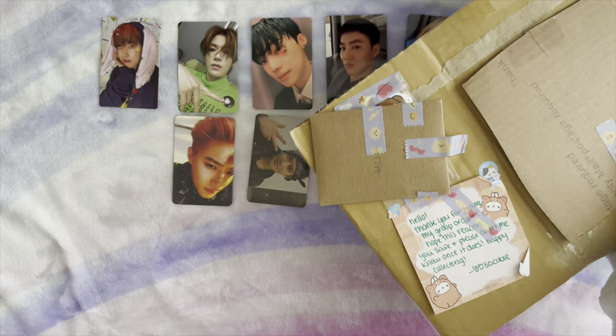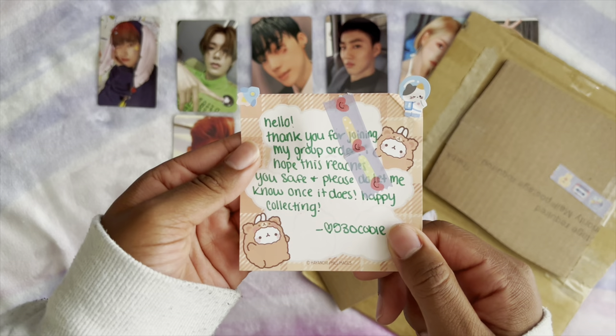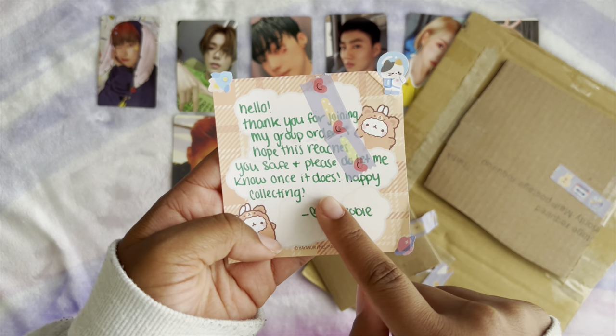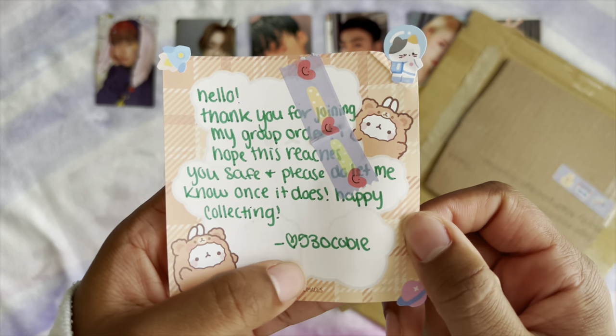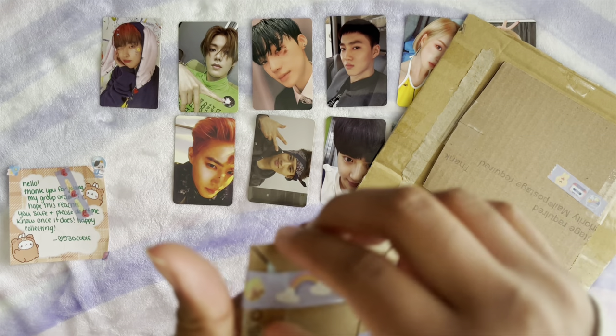It is! Oh my gosh — the camera shook but it is, I just saw a sneak peek of it! Here's a letter: 'Hello, thank you for joining my group order, hope the switches be safe and please do let me know once it does. Happy collecting!' And this is the Galm — an amazing Galm, everything came to me quickly.